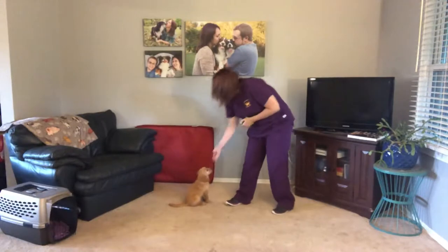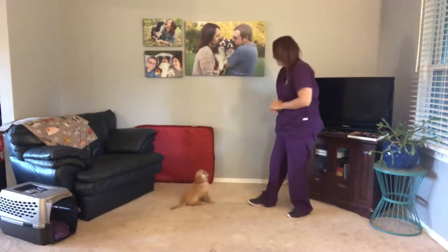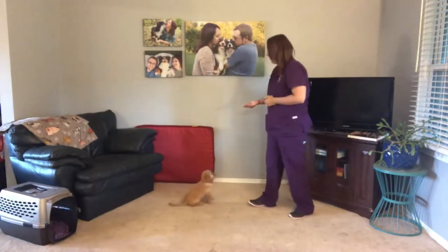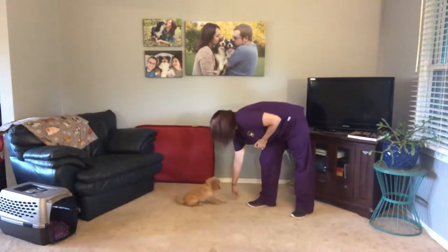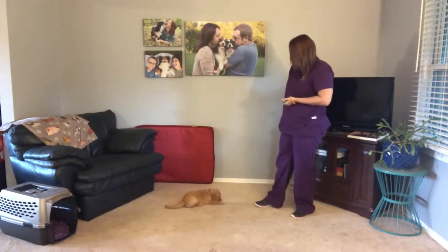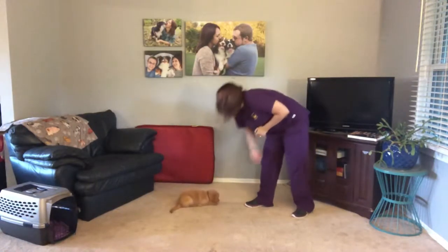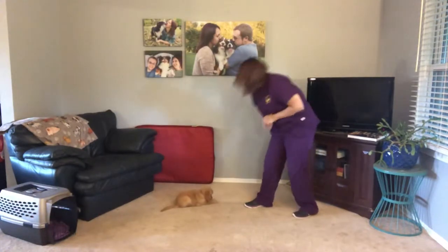Sit. Good girl. Stand. There you go. Stand. Good girl. Sit. Very nice. Down. Yes, good girl. And this is something she improved on a lot this week — not popping up quite so much. She's staying in her down.